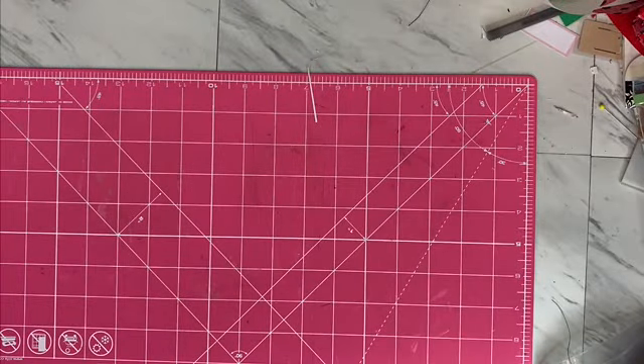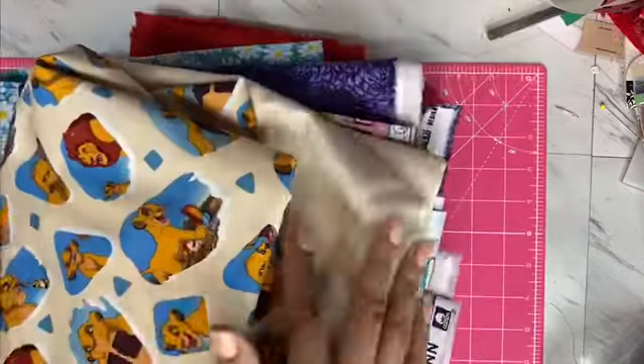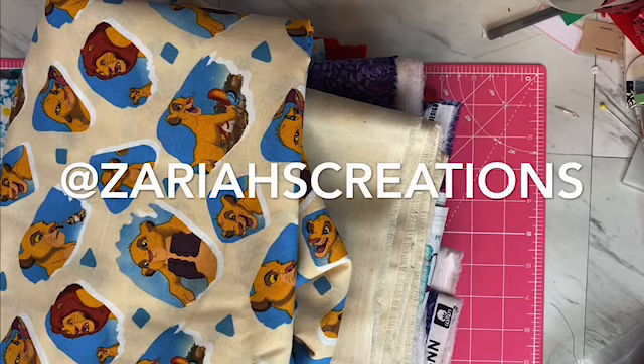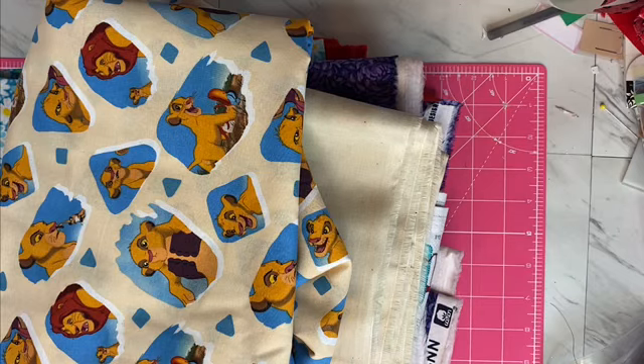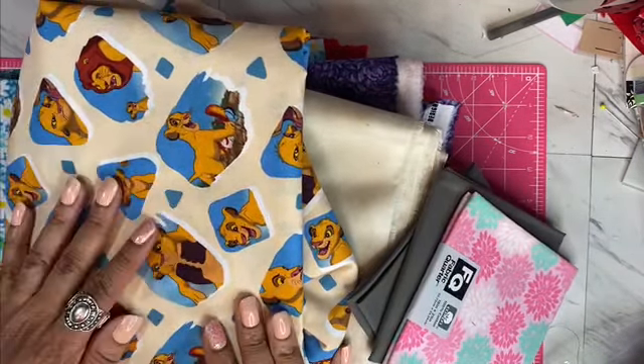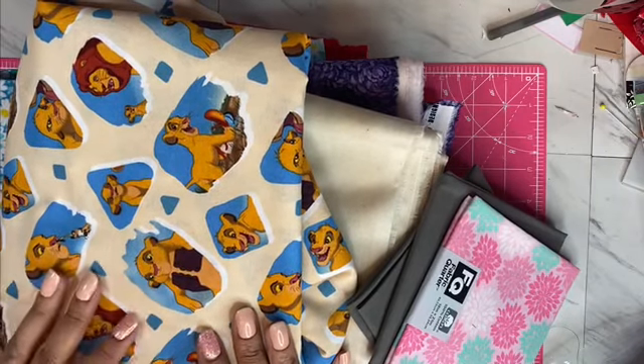Alright, so those are my tips — let's get into my little small haul from Joann's. The first thing I'm going to go into is the fabric, because I'm really excited about the second part. Some of you guys who have been following me on Instagram know that I am making some masks, and I'm making them on my own terms and on my own time.